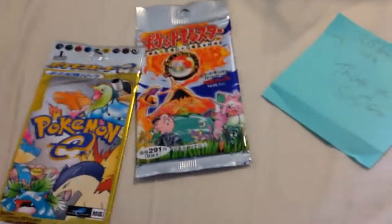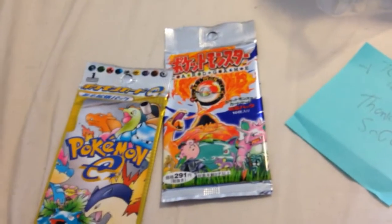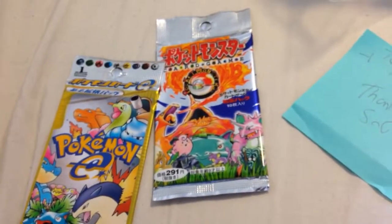Thanks guys for watching this quick little BCBM video. I will be going to the Flash Fire pre-release, so stay tuned for that — unless this video is already uploaded after that. Stay tuned for more videos, see ya.